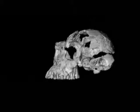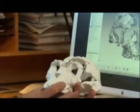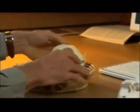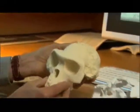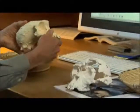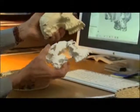Suwa sends it to Tim White in Berkeley. This restoration was accomplished digitally in Tokyo; this restoration was accomplished physically here in Berkeley. When we compare these two independent reconstructions, we're seeing effectively the same face.